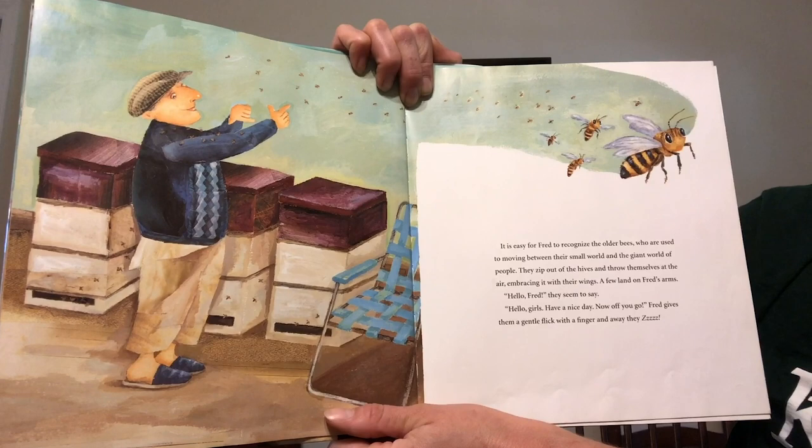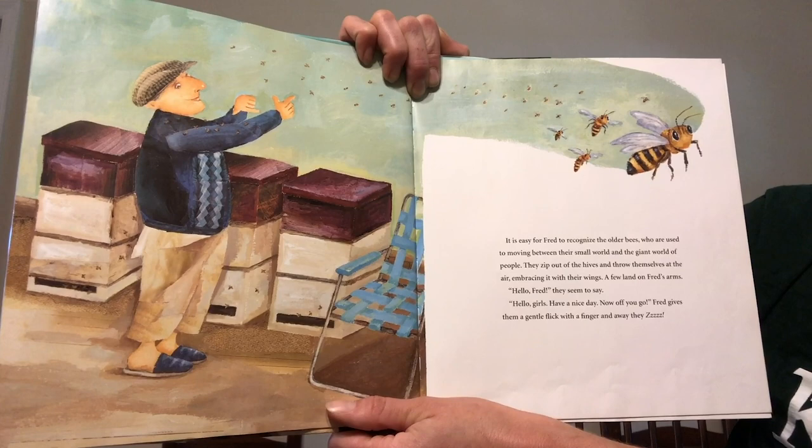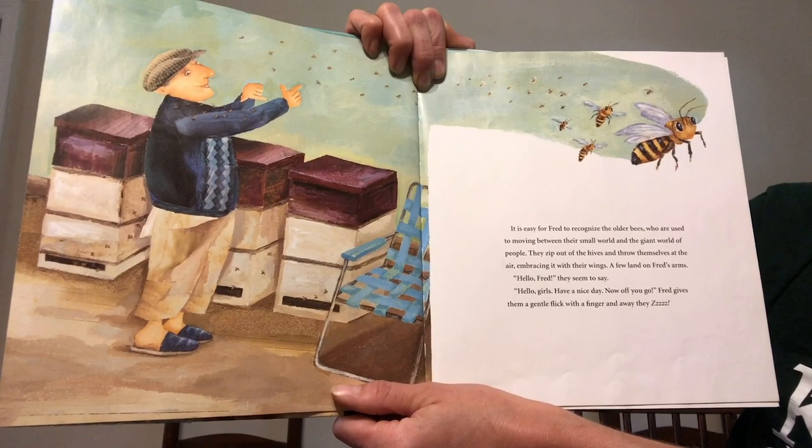The older bees zip out of the hives and throw themselves in the air, embracing with their wings. A few land on Fred's arms. Hello Fred, they seem to say. Hello girls. Have a nice day. Now off you go. Fred gives them a gentle flick with a finger and away they zzzz.